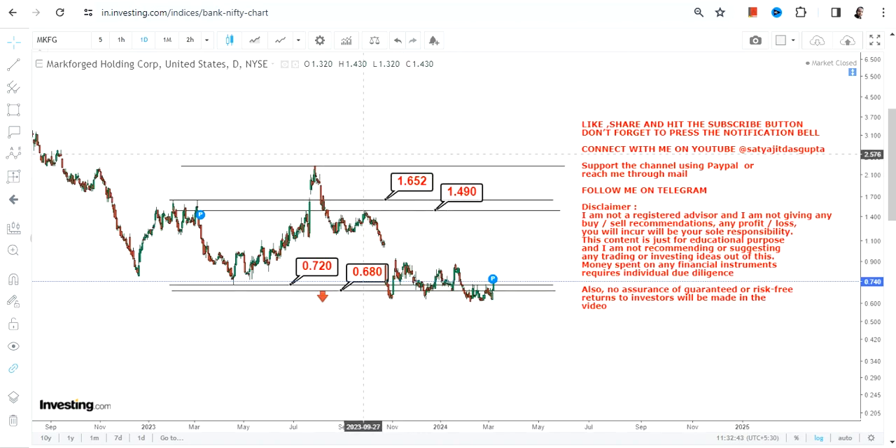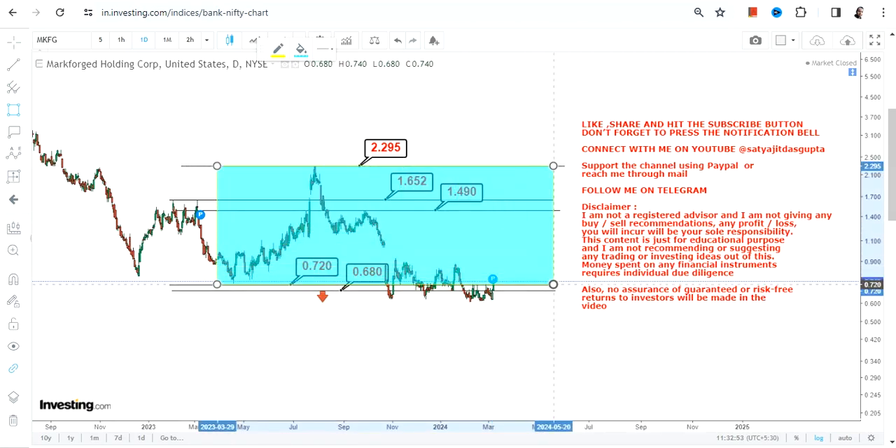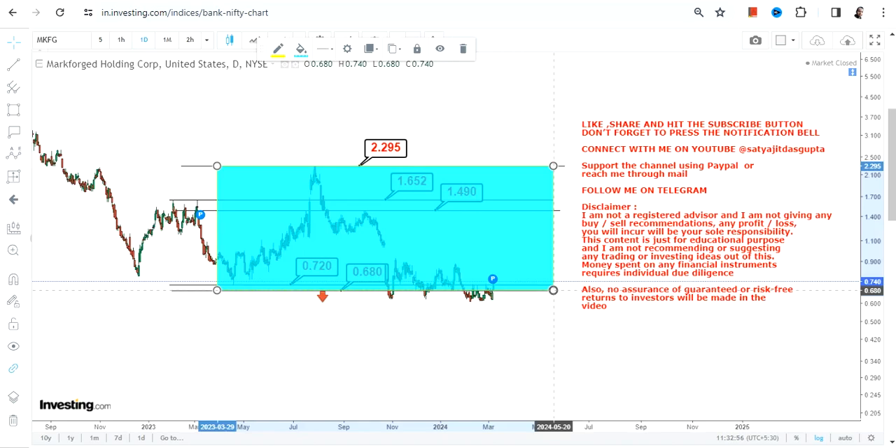If the stock even surpasses 1.65, you will see a swing towards 2.29 or 2.30. So when you are looking at the current trading bounce-back — which is a potential because the stock is sustaining above 0.72 — this highlighted section is something which is currently active and which one should focus on right now.